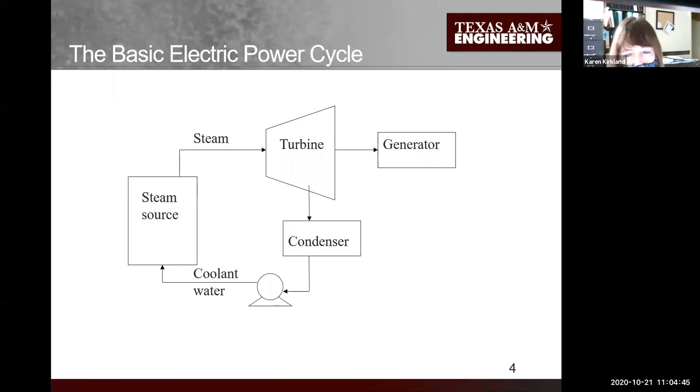Let's ground ourselves with a basic slide of a nuclear power electric power cycle. What we're doing is using nuclear heat to produce steam - though this steam source could be nuclear fuel, coal, natural gas, or a number of different sources. You produce steam, send it to a turbine, deliver thermal energy from the steam to the mechanical energy of the turbine, which powers the generator that produces electricity. Then the expanded steam is brought to a condenser, condensed into water, and pumped back to the steam source.